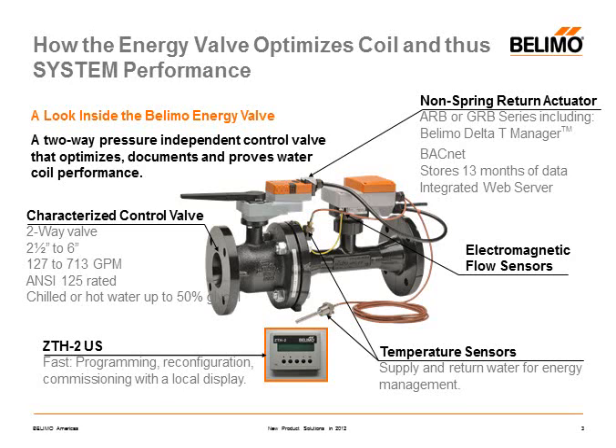The energy valve is comprised of four major components: a characterized control valve, a magnetic flow meter, a pair of temperature sensors, and an intelligent or smart actuator. We also have a handheld programming tool for making field adjustments to the valve.